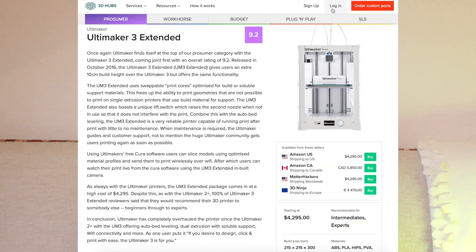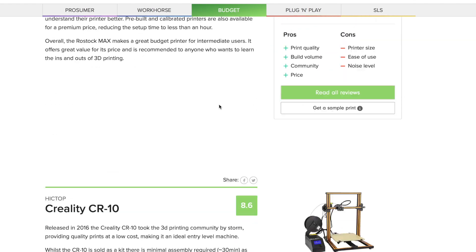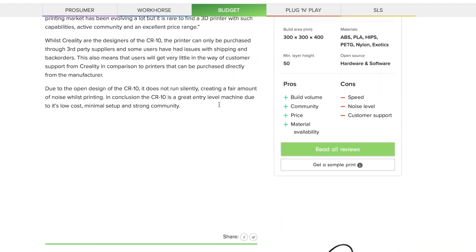Nowadays, 3D printers have become very, very popular and the high prices that they used to cost in the past have started going down to the point that right now they are literally affordable for everyone.